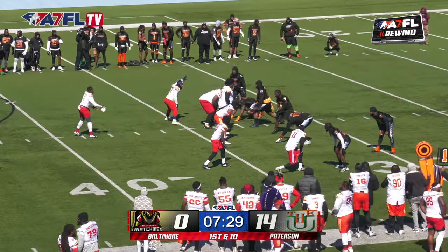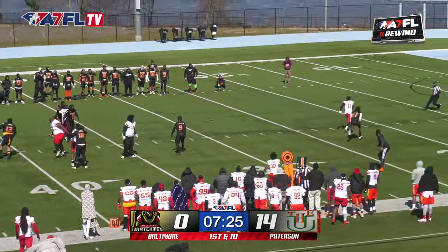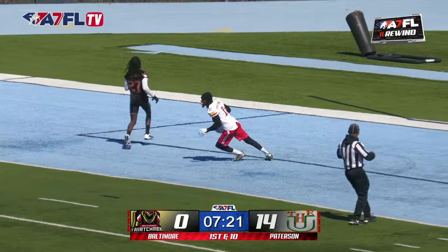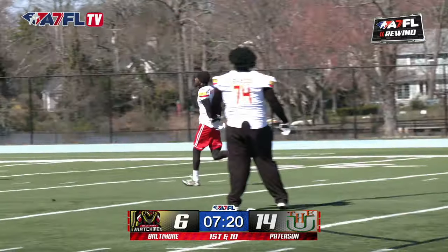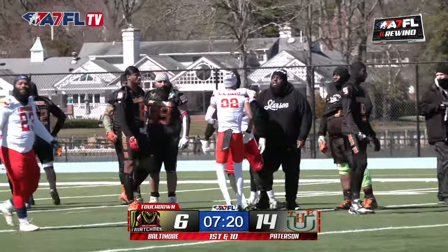From our friends over at Berserk, the Baltimore Watchmen got Berserk on defense — got the stop on fourth down. But here comes the pressure from Patterson. Let it fly — Tony Totap. Slip, slide, take it to the house. He is grinding and earning, putting six on the board. Baltimore down one score.